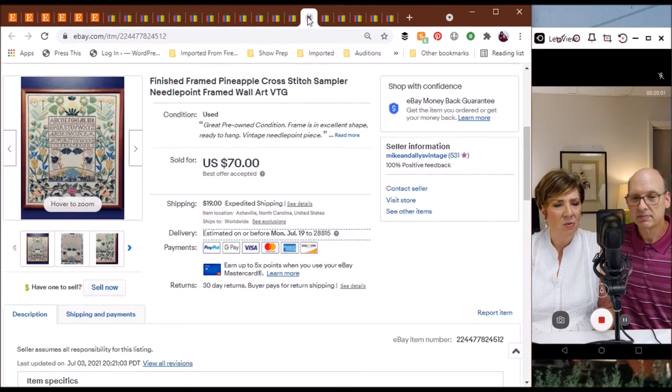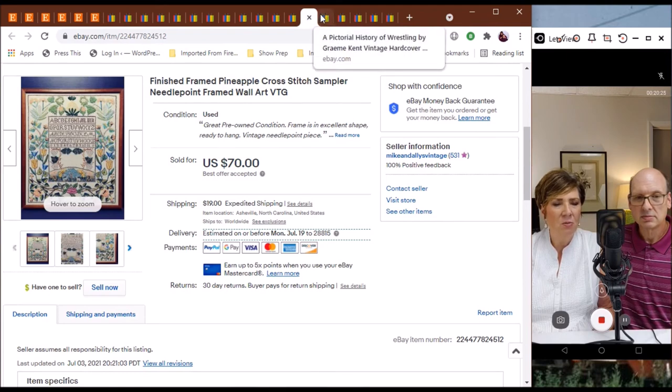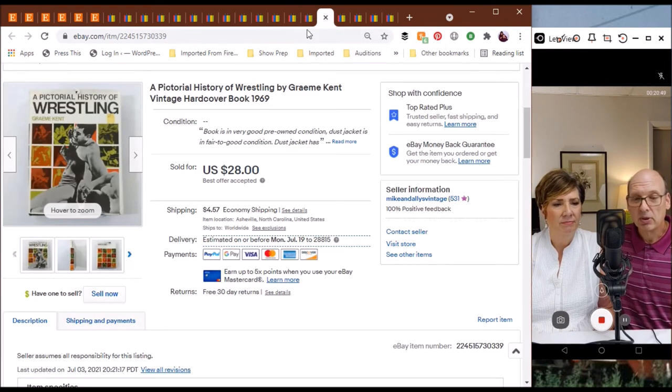I love this item — sold just recently. We had lots of views on it. I found this at an estate sale: a finished pineapple cross-stitch sampler. The wood frame was in excellent shape — a very unique piece. We sold it for a best offer of $70. It was hard for me to give up because it was just so strikingly beautiful and in great condition. We do really well with our needlepoint and cross-stitch finished pieces.